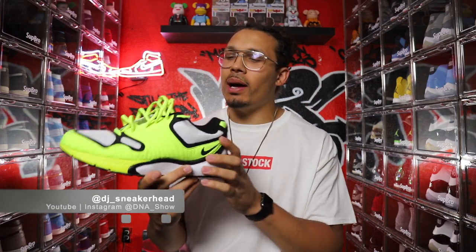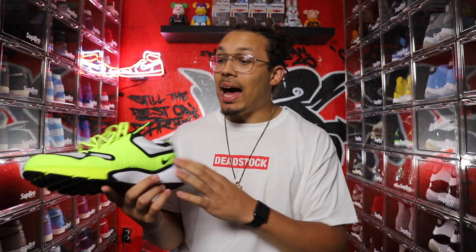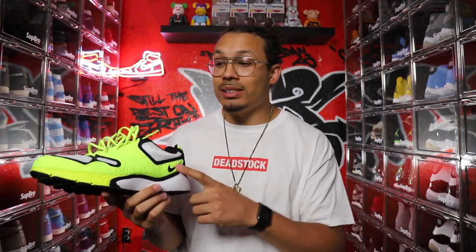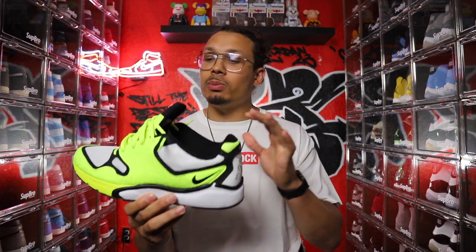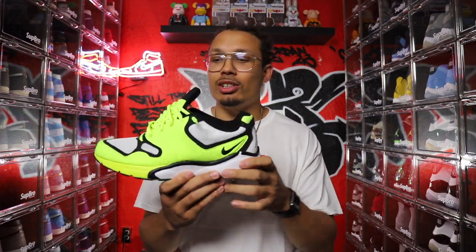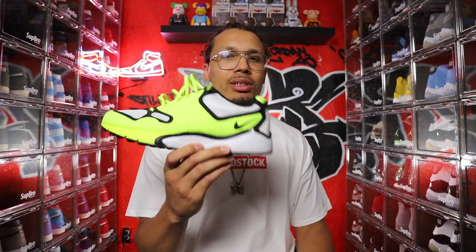For me, the $50 pick is probably a comfort sneaker — something like this. I know the retail is a little bit higher, but you can find a sneaker like this on the off-market at a consignment shop, sometimes even at a Buffalo Exchange. I actually got a second pair of these at a Buffalo Exchange for $27. When you're not spending much money, you want comfort and style. I definitely rock with this shoe for $50.